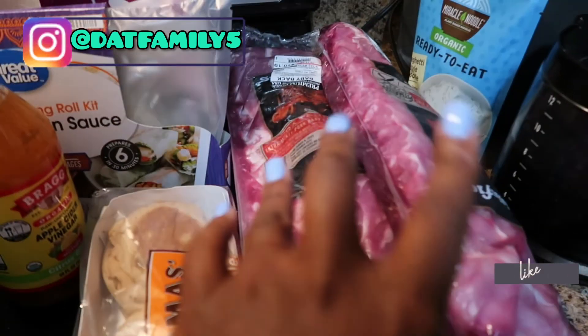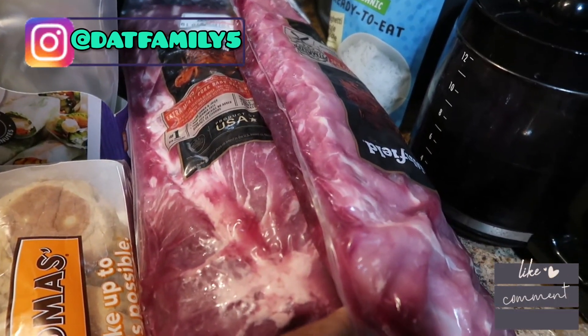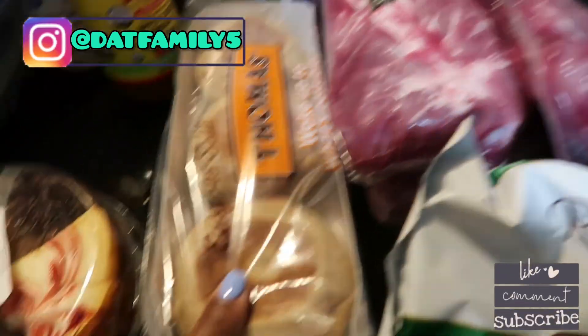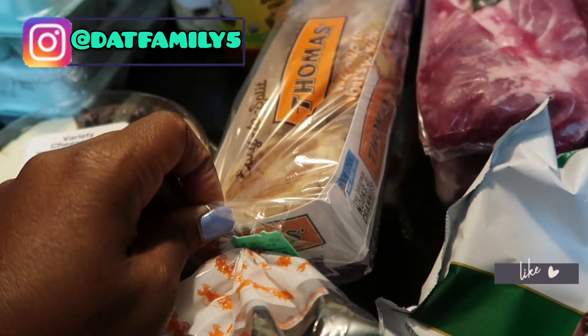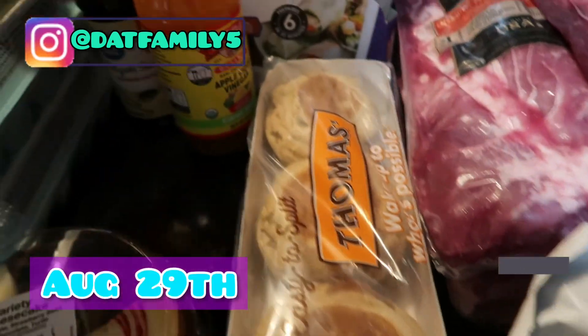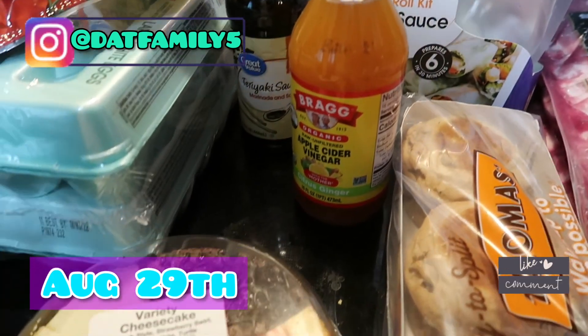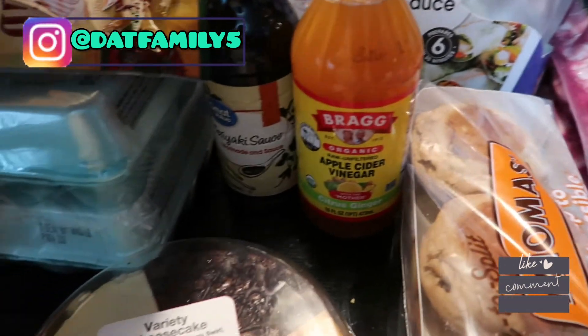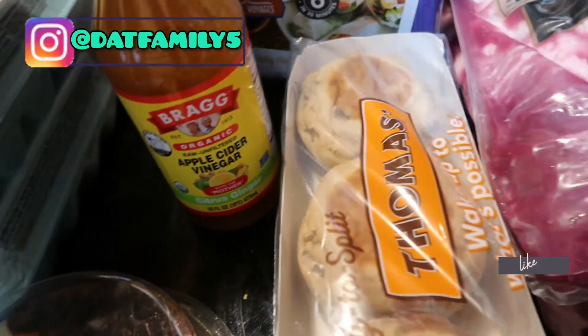We got three packs of baby back ribs — they were like ten dollars each, which is not bad. We got some English muffins for breakfast for the girls since school has started today. We also have apple cider vinegar with the mother and some teriyaki sauce.